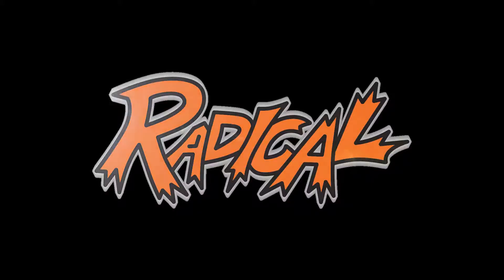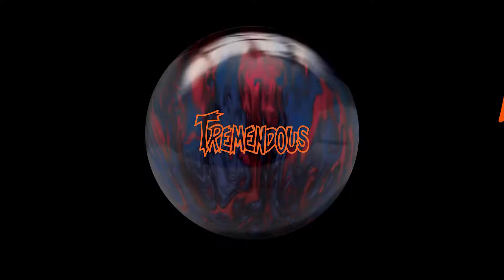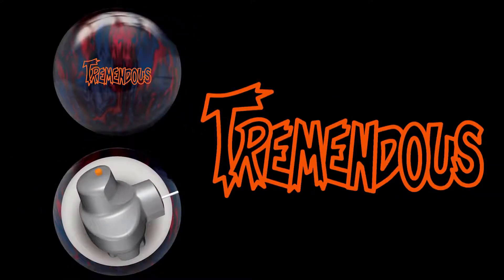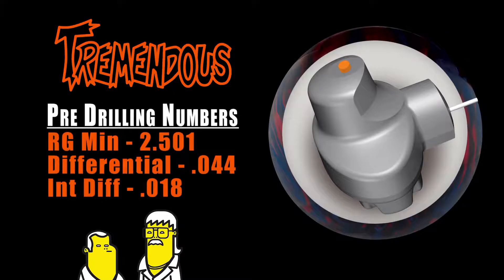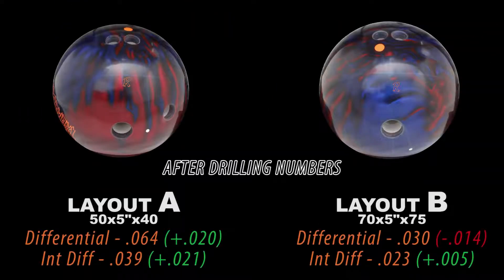Bill Cardnelli here to introduce you to the newest addition to the Radical Reliable lineup, the Tremendous Pearl. The Tremendous Pearl is comprised of the original Guru Core and our newest AI-30 resin formula. AI stands for additive index, and 30 is the additive value. It's the perfect complement to the original Tremendous.